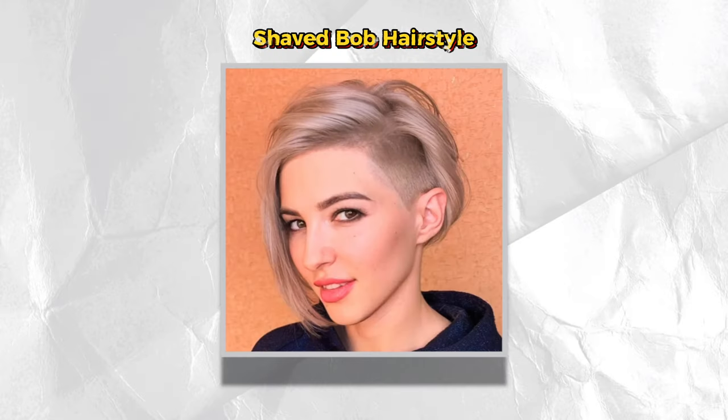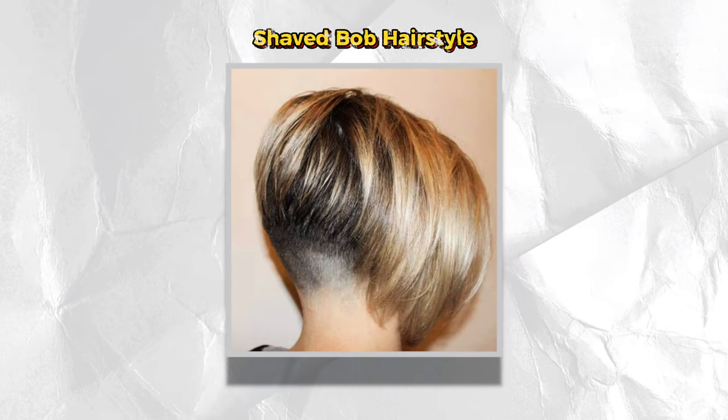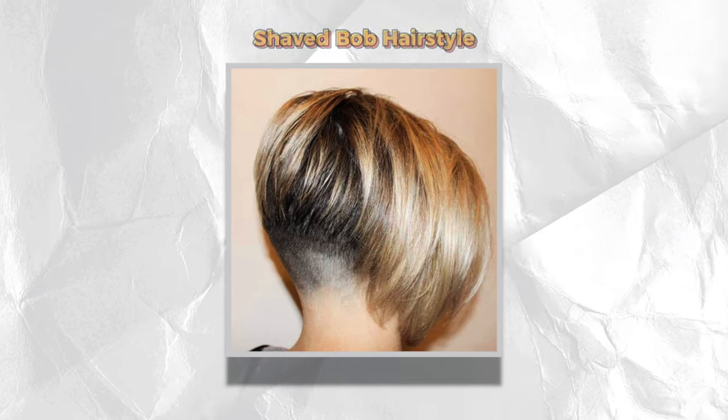Then we have the shaved Bob. For our girls that must be up to the edge factor, there is the shaved Bob. This Bob boasts a cut side either on the left, the right, or in the back. This Bob is still traditionally a gradual, more extended length from the back to the front, but it also highlights an edgy and unique shave design.